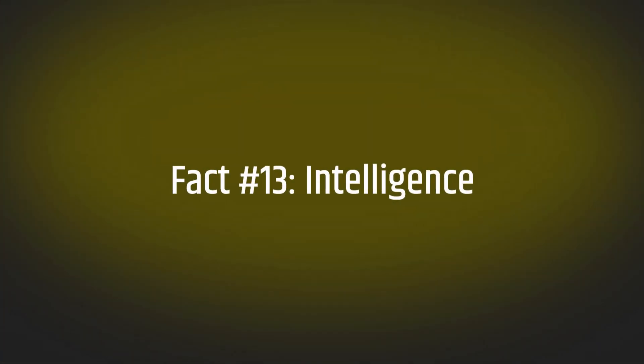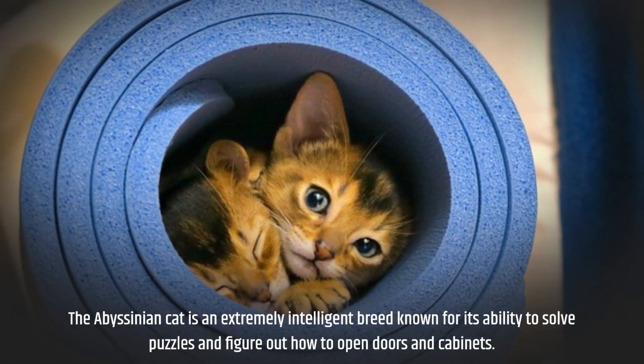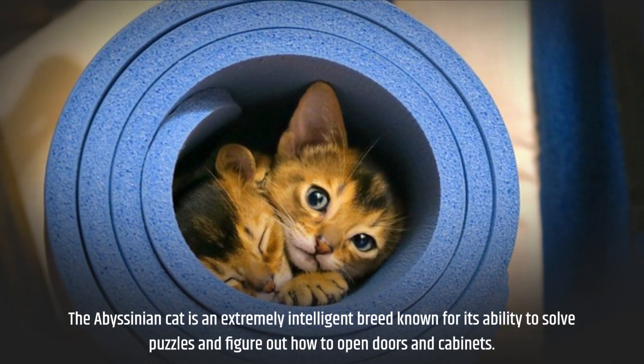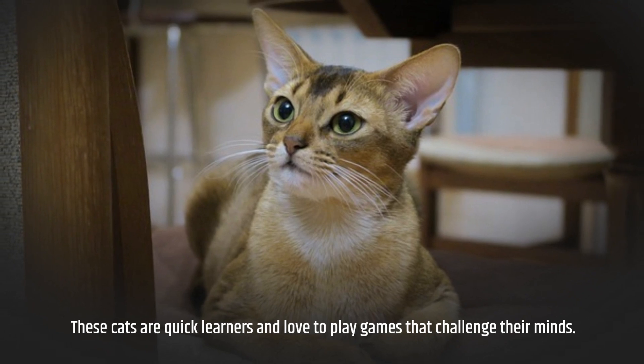Fact number thirteen: intelligence. The Abyssinian cat is an extremely intelligent breed that is known for its ability to solve puzzles and figure out how to open doors and cabinets. These cats are quick to play games that challenge their minds.